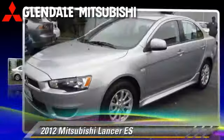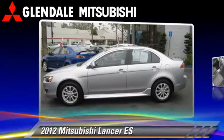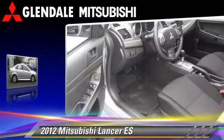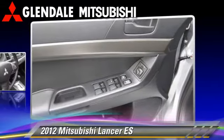The 2012 Mitsubishi Lancer ES. With an automatic transmission, this vehicle, with fewer than 10,000 miles on the odometer, is well equipped.